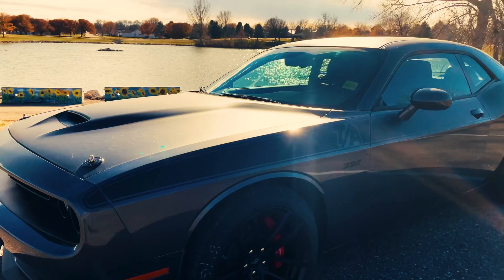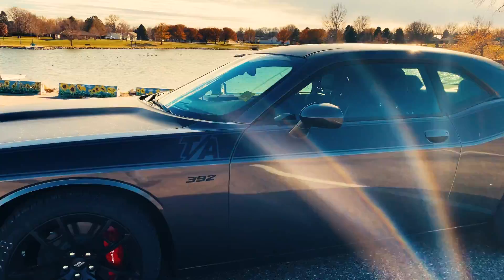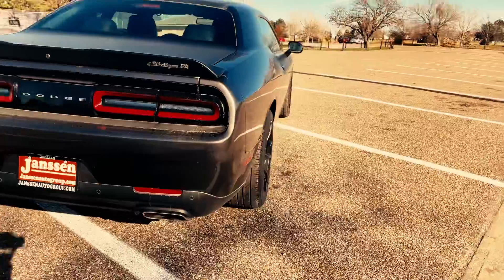We got a beautiful 2021 Dodge Challenger Scat Pack T8. It's definitely got a bunch of buff bodies out of this. It's got about 475 horsepower and 485 pound-feet of torque.